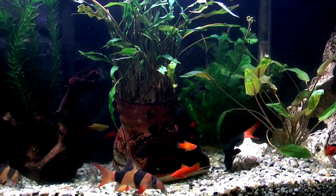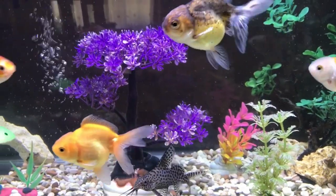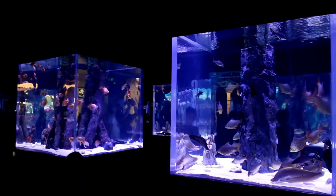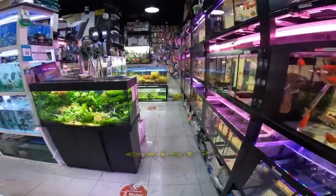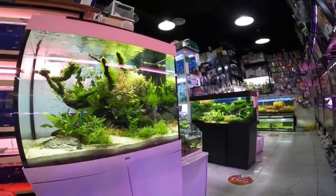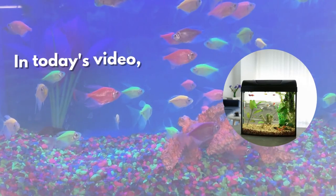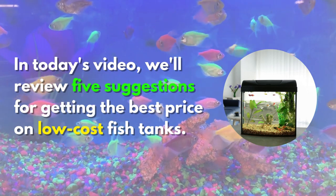Aquariums cost a lot. The activity can be highly disheartening when a novice is deterred from keeping saltwater aquariums by learning how expensive it is to get started. Affordably priced fish tanks — do they exist? For those who know where to seek and have the patience to wait for a reasonable price, there is a way. In today's video we'll review five suggestions for getting the best price on low-cost fish tanks.